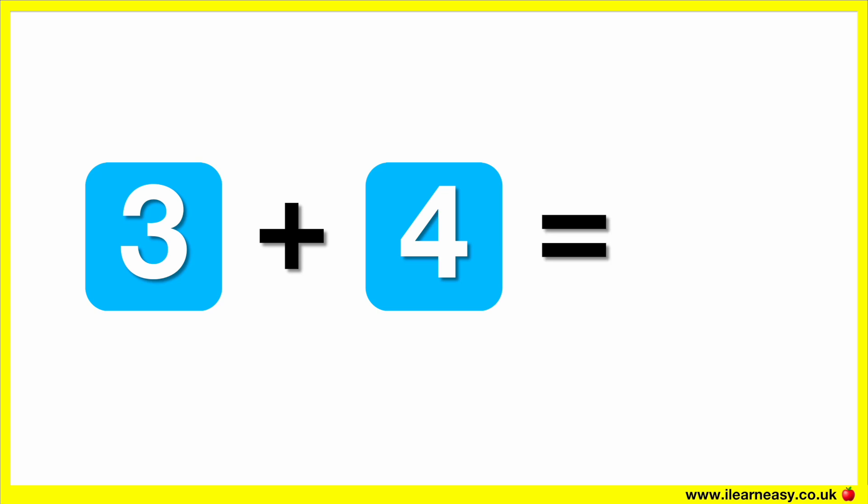What is three plus four? The correct answer is seven. Three plus four equals seven.